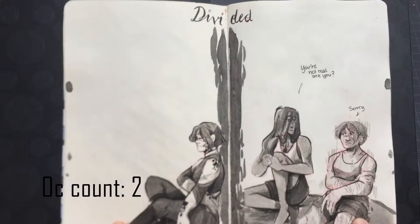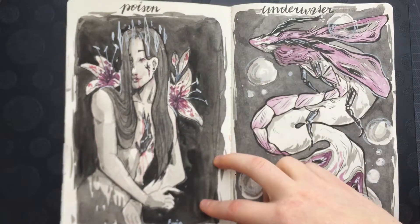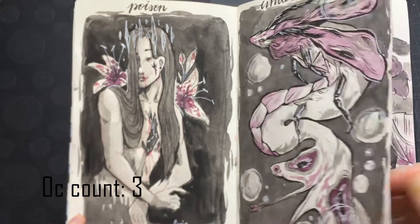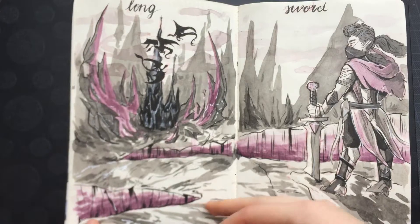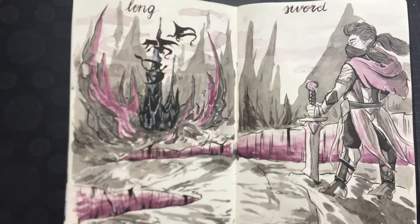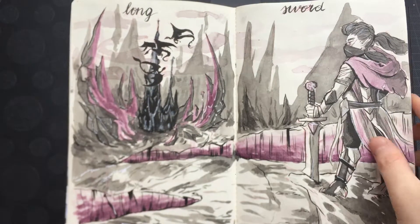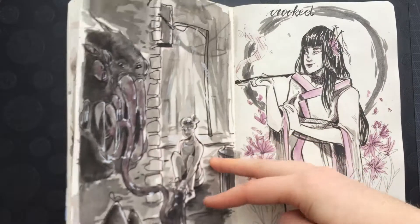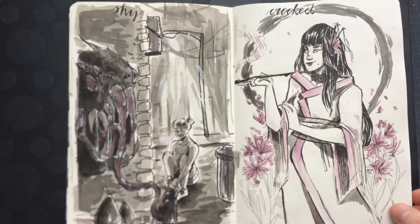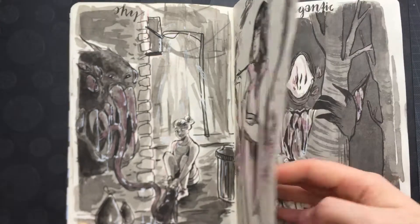Inktober this year was my third year participating, and I really enjoyed it again. But by the end I got pretty sick of it because I got tired of using just one color of ink wash. I also had quite a bit of problems being happy with my art this Inktober, and that's why I don't think I enjoyed it as much as last year.